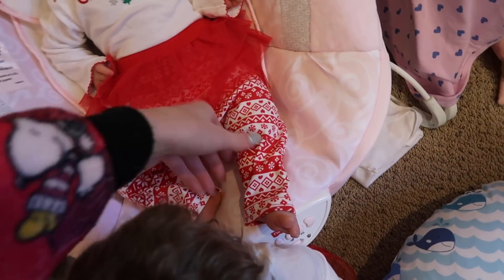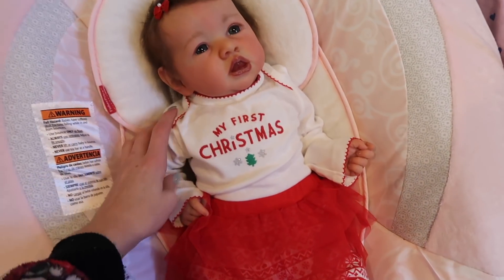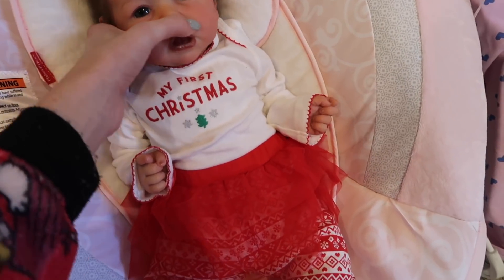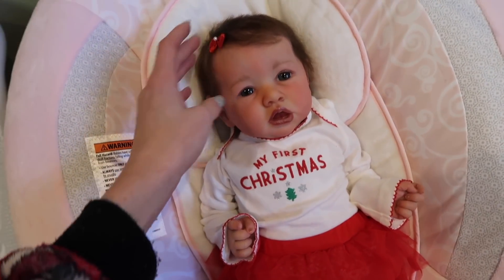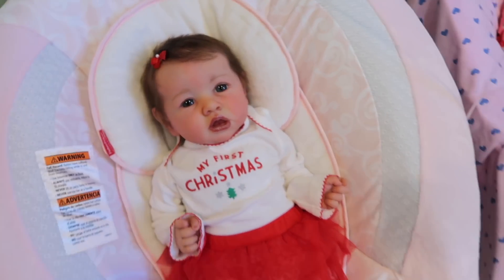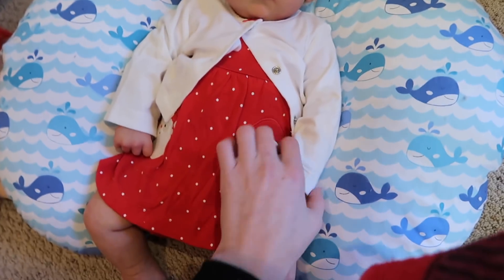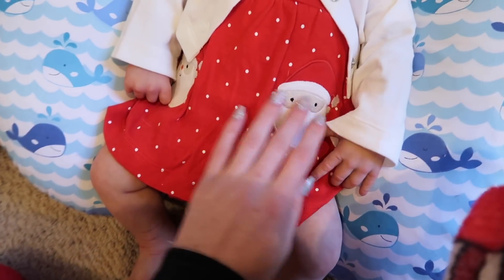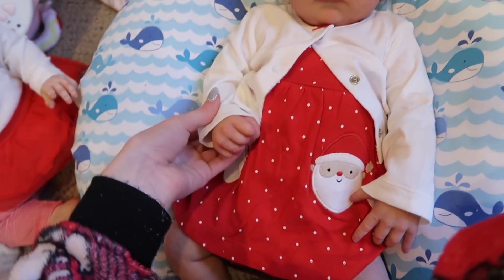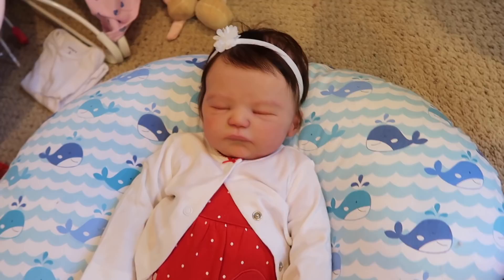Then we have Shiloh up here and she has these really cool patterned pants with a tutu on them and a onesie that says 'My First Christmas.' I'm pretty sure she wore this last year too — it's not her first Christmas, but she's still wearing it — and she has a cute little red magnetic bow to go with it. Really cute. Then down here we have Naomi and she's wearing this little red dress that has Santas on the sides and then a little sweater to go over it so she doesn't get cold. It looks super cute on her.